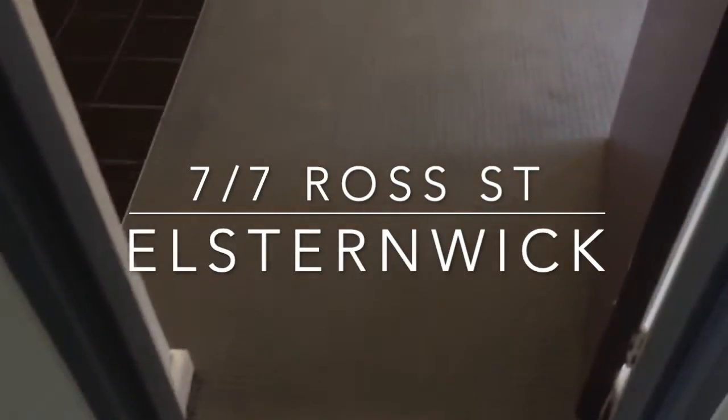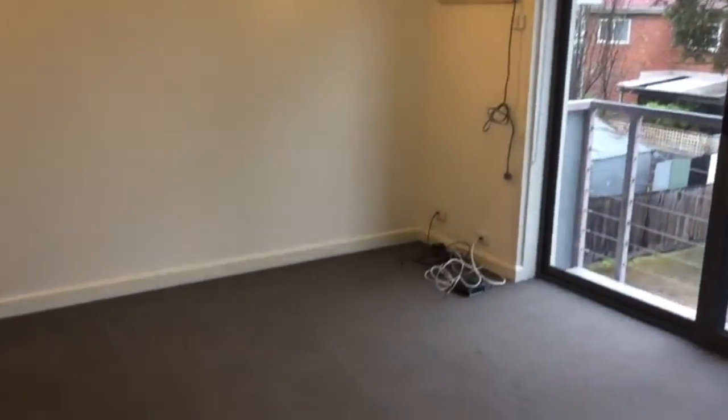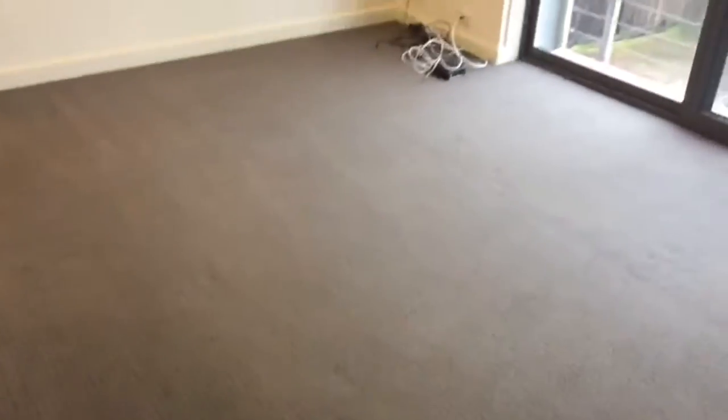Welcome to 707 Ross Street in Elstonwick. Today we're featuring a one-bedroom apartment. We start off here in the open concept lounge, meals and kitchen area. The lounge is a good size and offers plenty of natural light.